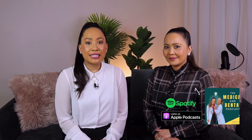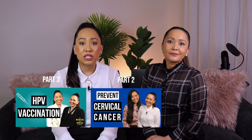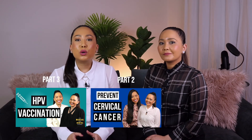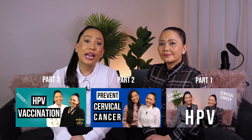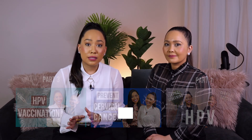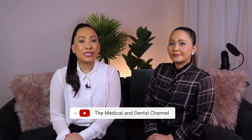And that brings us to the end of our cervical screening series. In our previous videos, we highlighted the importance of HPV vaccination and other strategies to reduce the risk of HPV infection, and also the importance of regular cervical screening tests to prevent HPV from developing into cervical cancer. You can find those videos linked below.